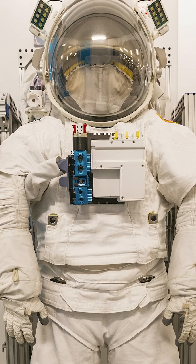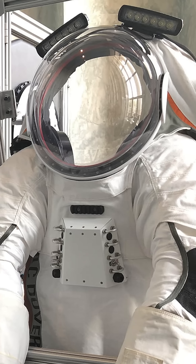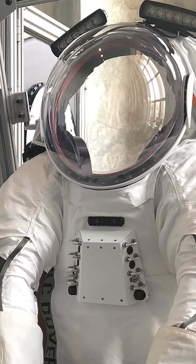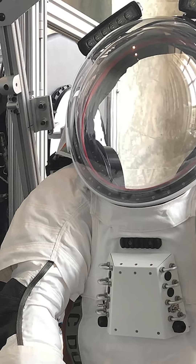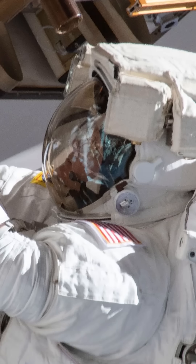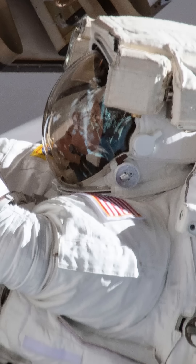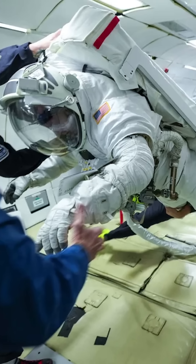The new design features reduced weight and internal volume to boost astronaut efficiency. The weight has been reduced from about 125 kilograms (about 275 pounds) to 90 kilograms (about 198 pounds), and the internal volume is designed to provide easier movement and greater freedom.